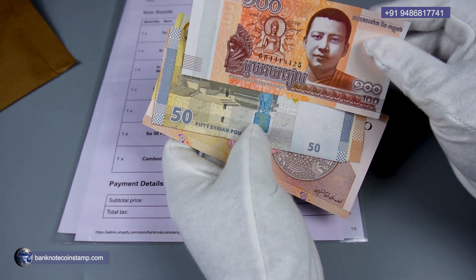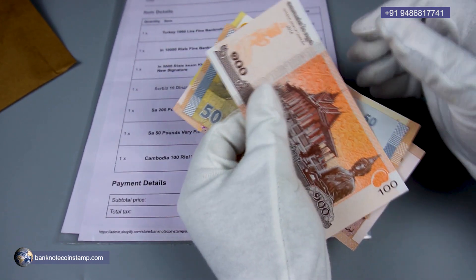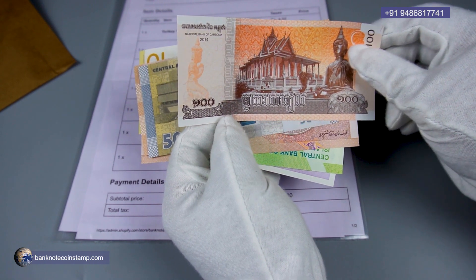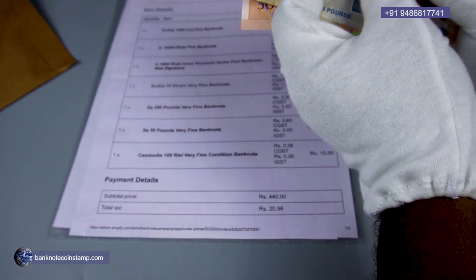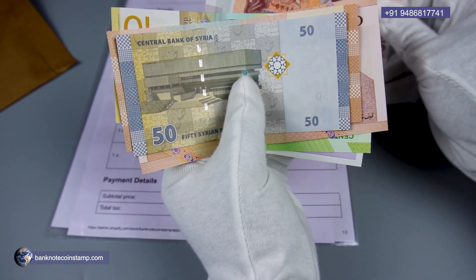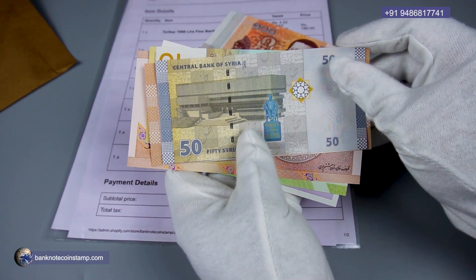First we have the Cambodian currency — this is the 100 Cambodian Riel from 2014. We also have the Syrian pounds in here — this is a Syrian 50 pounds.